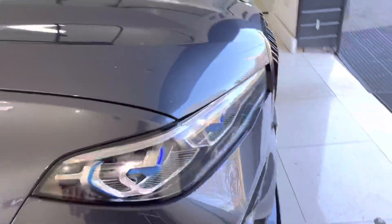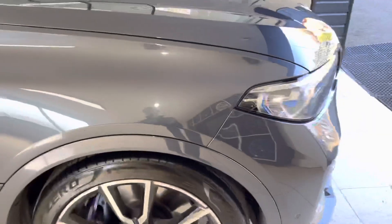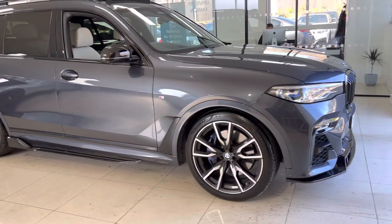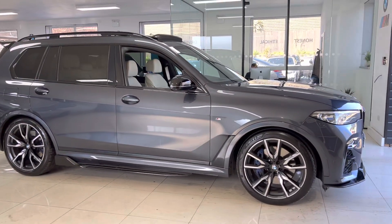This car has got the visibility package, so as you can spot here, we've got the laser headlamps. Not only are they better and brighter than the LED or Xenon headlamps we're quite used to by now, they are also more intelligent as they are able to manoeuvre their own beam pattern around oncoming road users and obstacles.